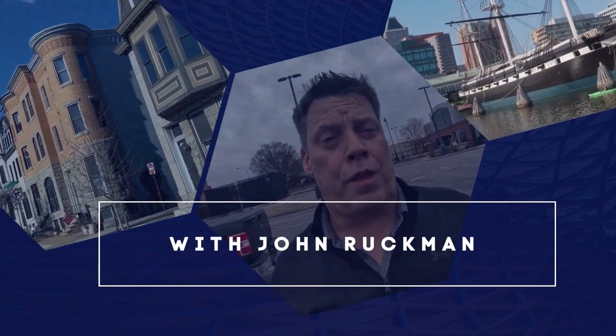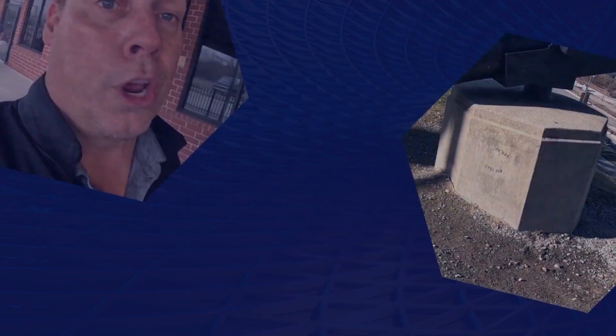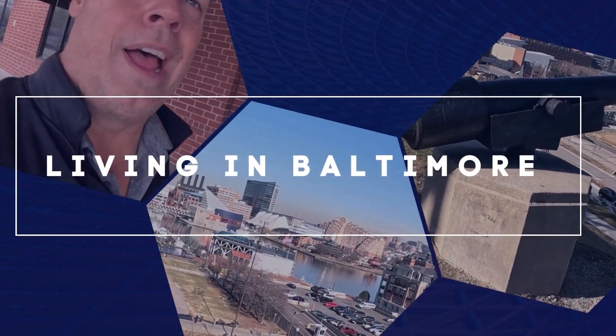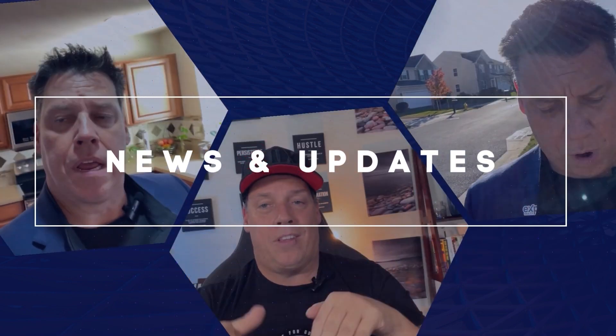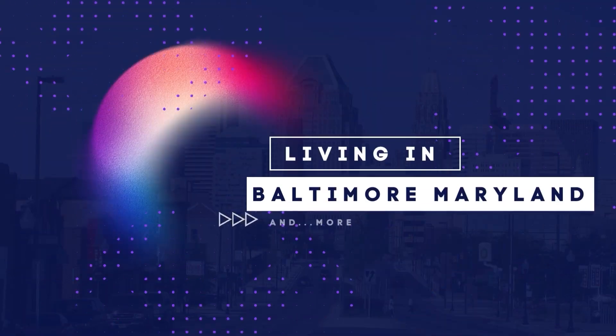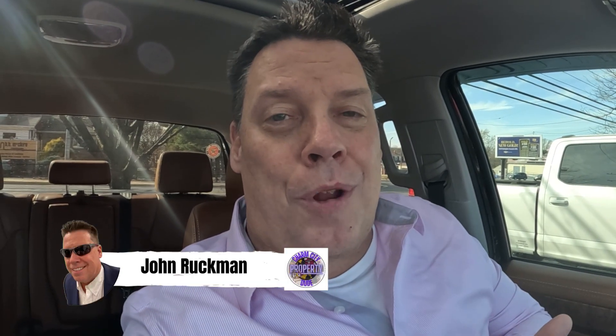I was planning to do a walk-around tour of Baltimore City, but as my mother says, it's cold out here. I'm John Ruckman, the Charm City Property Dude, and in this video we're going to go over the three main reasons why property taxes in Baltimore City are so high.